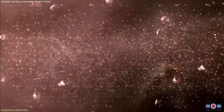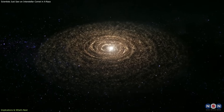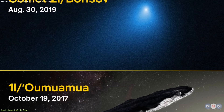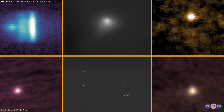The implications of this observation extend beyond a single comet. Interstellar objects are physical samples of other planetary systems, offering rare insight into environments that cannot be studied directly. So far, only three interstellar objects have been confirmed passing through the solar system, making every observation particularly valuable.